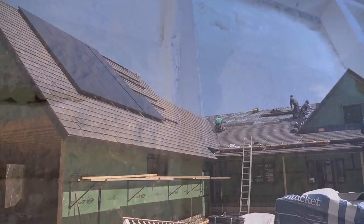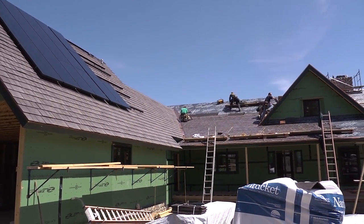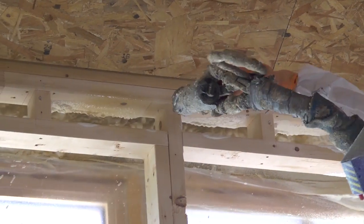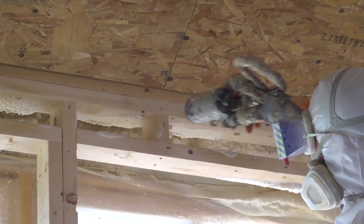Like insulating and creating a wall that breathes when it's that thick and that insulated — we learn things there. The zip guard, which is the sheathing on this building, is a very interesting thing. We would definitely use that again. It saves time, money, and it's better.